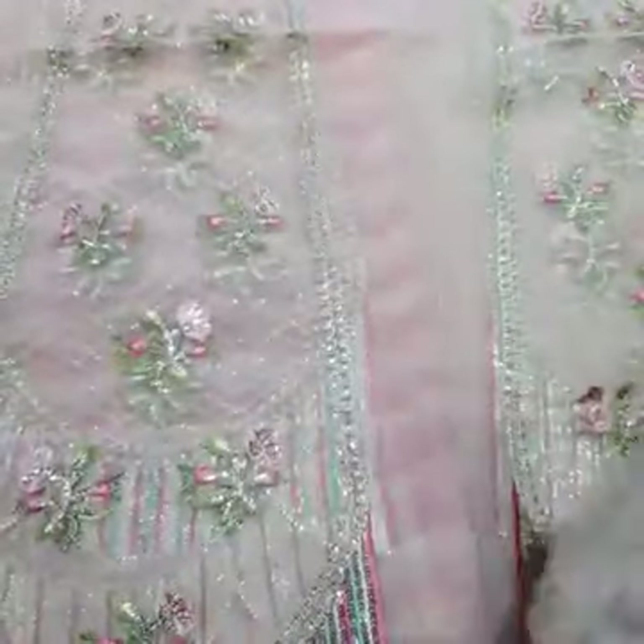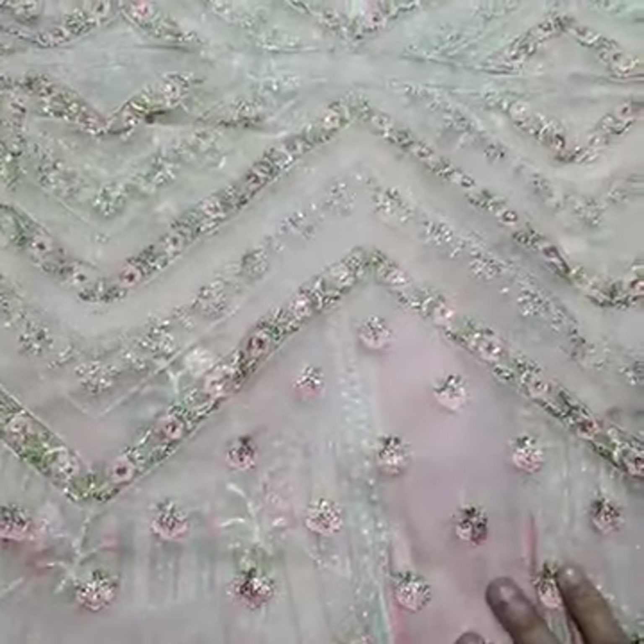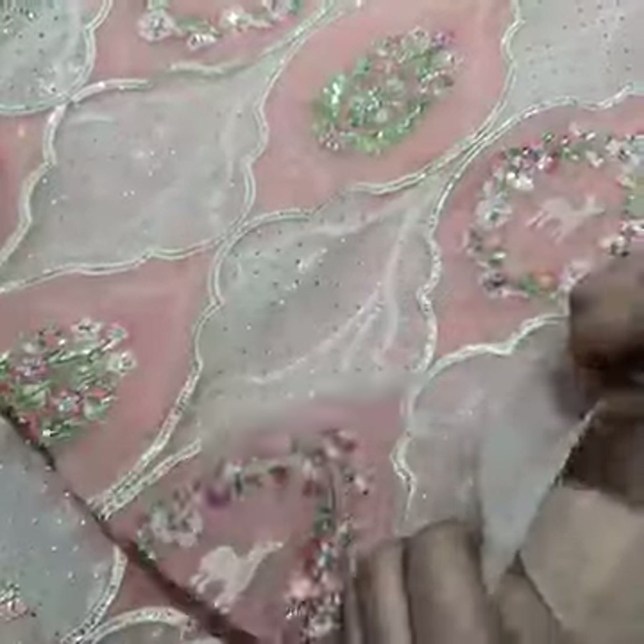This is the front side. This is the back side. This is the body — sequence, thread, and embellishment work all around. Now we have the sleeves — with elastic thread work. And the most beautiful part of this dress is the laser cut tiny border.